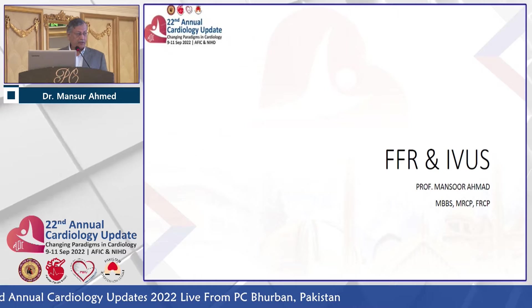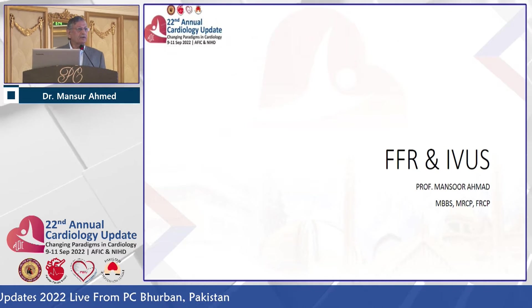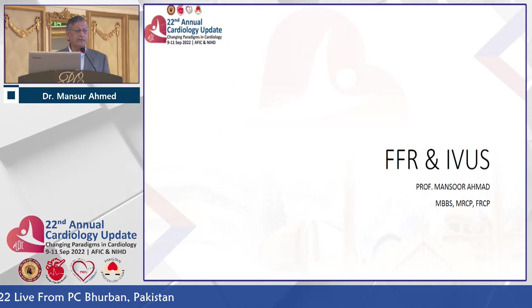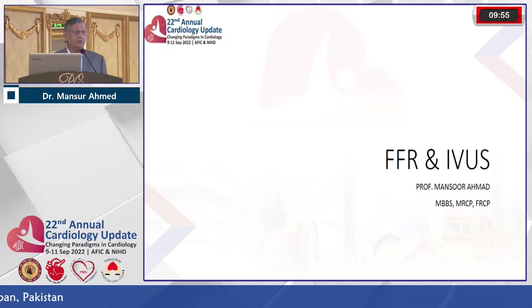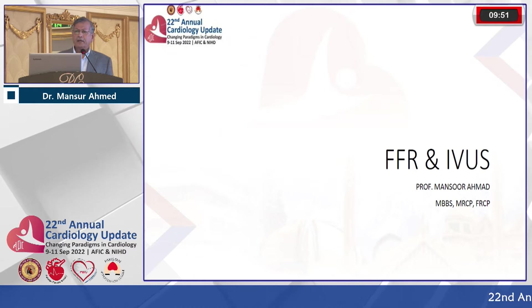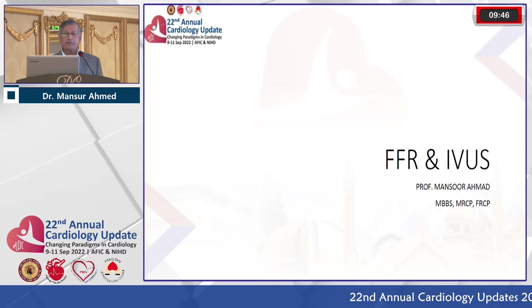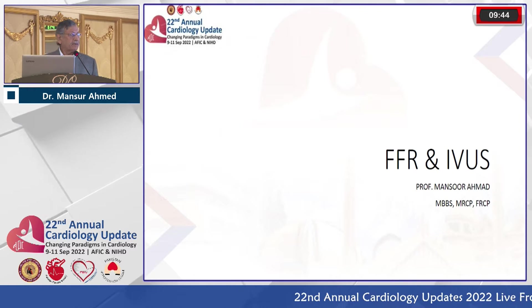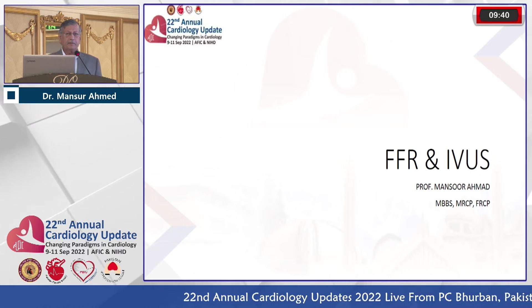Thank you very much for inviting me — it's a wonderful place to be. I recall it was 1996 when Abdul Mattu started this meeting, and since then you have really maintained this tradition. It's now the 25th, skipping the Covid year. Many congratulations to AFIC for organizing all these wonderful sessions and inviting me to give this talk.